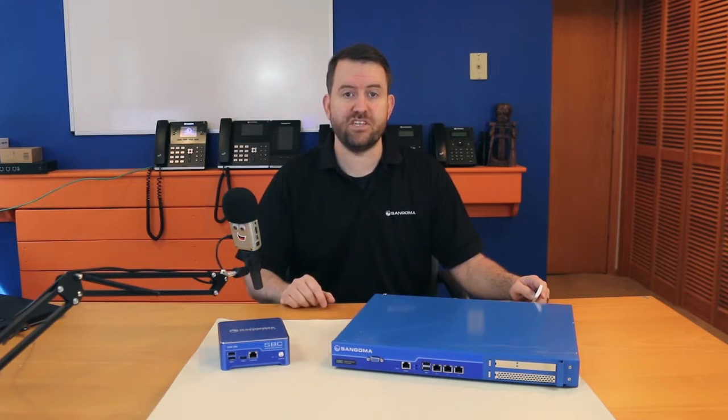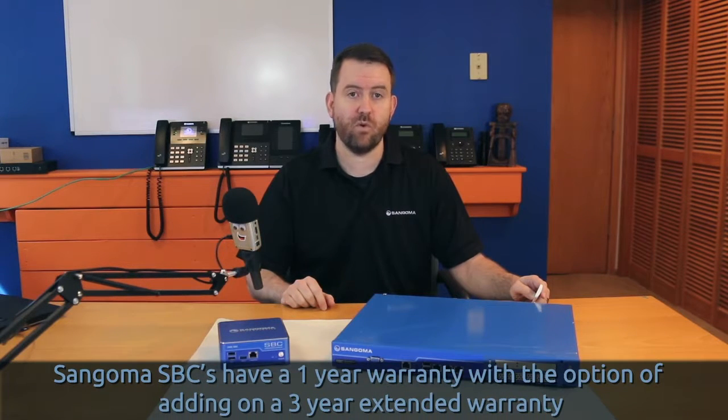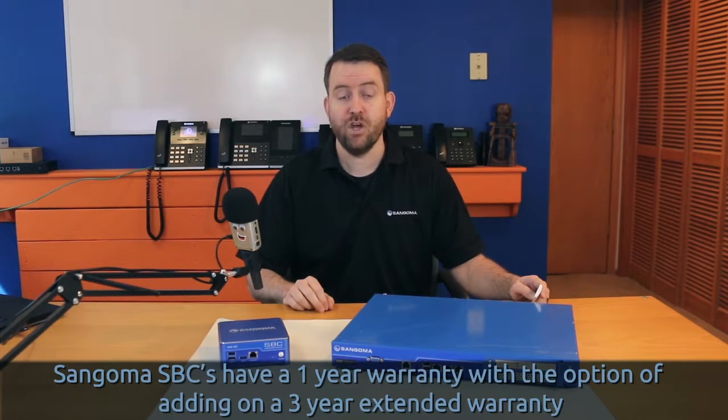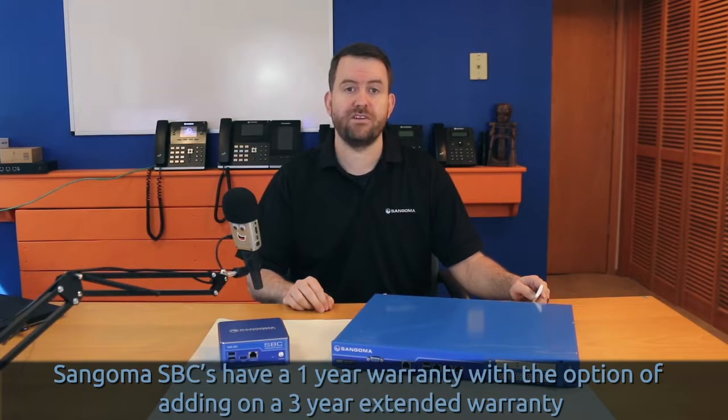Each of these SBC servers comes standard with a one-year warranty. However, there's also a three-year extended warranty option, which brings the total warranty period to four years.